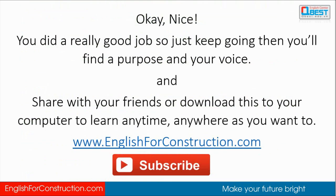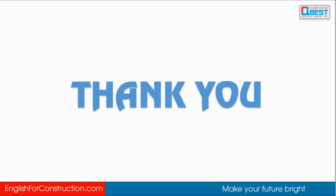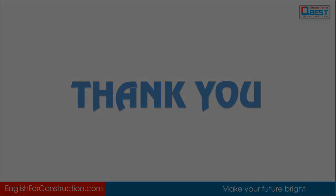Nice, you did a really good job! Keep going and you'll find your purpose and your voice. Share this with your friends or download it to your computer to learn anytime and anywhere you want. Click the subscribe button below to enjoy more videos from English for Construction. Thanks a lot, and I will see you next time. Bye bye!